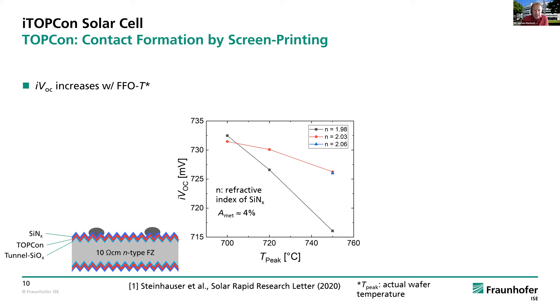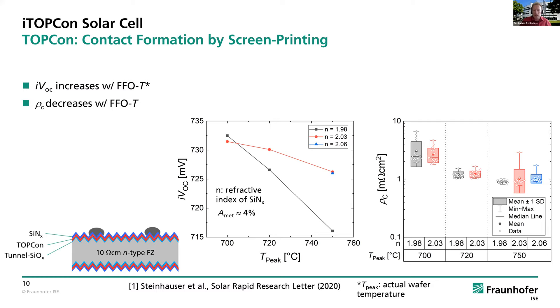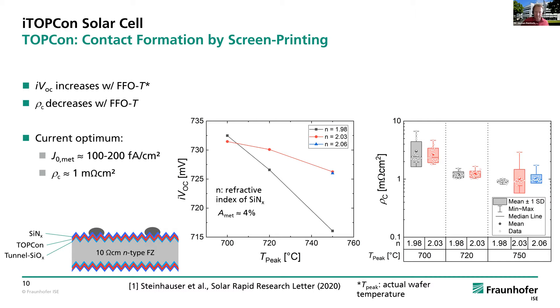It is not only the passivation quality — you also need to ensure contact formation with screen printing. The IVOC decreases with firing temperature, as shown here. On the other hand, the contact resistance also decreases — meaning better contact — if you go to higher firing temperatures. So definitely there is a typical optimum to find. The current optimum, targeting a contact resistivity of roughly 1 milliohm per square centimeter, allows you to reach J0-met values of 100 to 200 femtoamps per square centimeter, which would still allow a decent fill factor with such a combination of parameters.